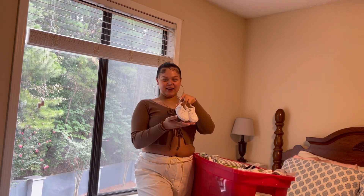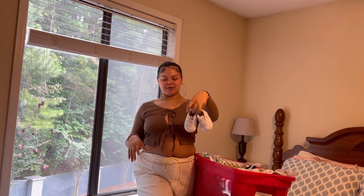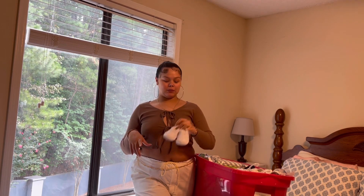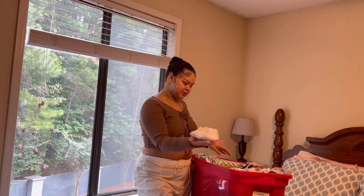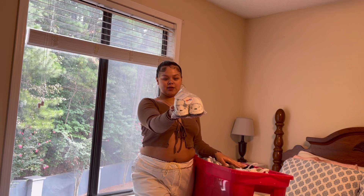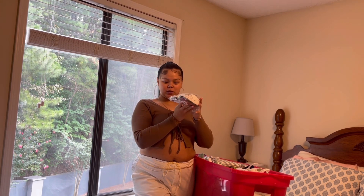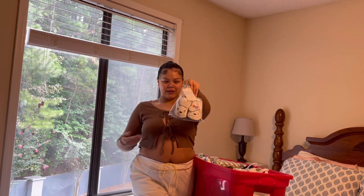And then we have this pair. I love to want to customize these, but I'm not really too sure what I want to do with them. We have these adorable little shoes — they have little faces on them, and these are a size two, so I'm going to safely assume that's when he's two years old. But they're super cute.